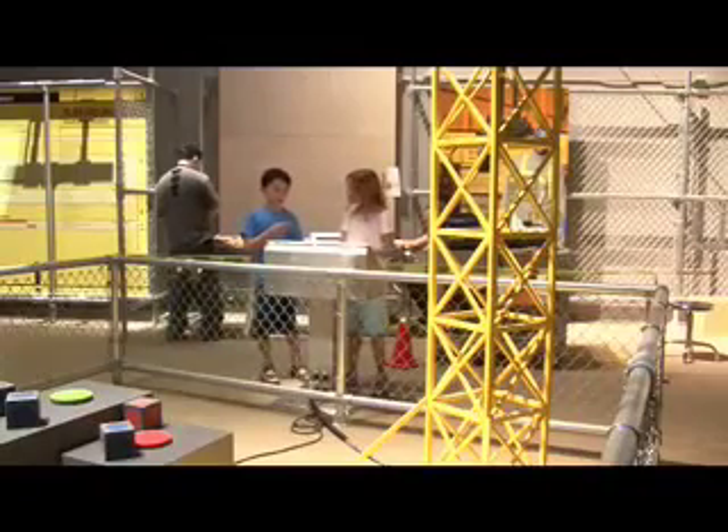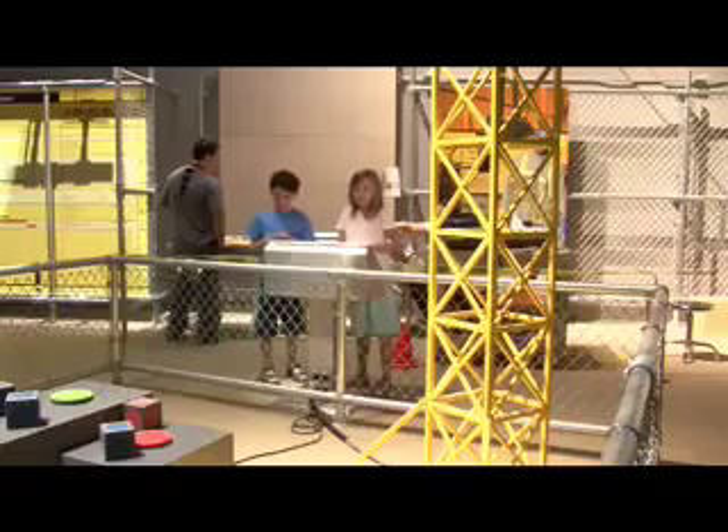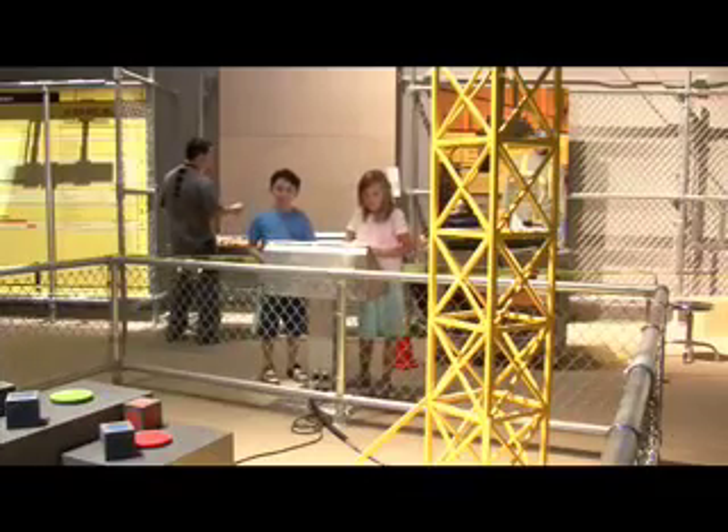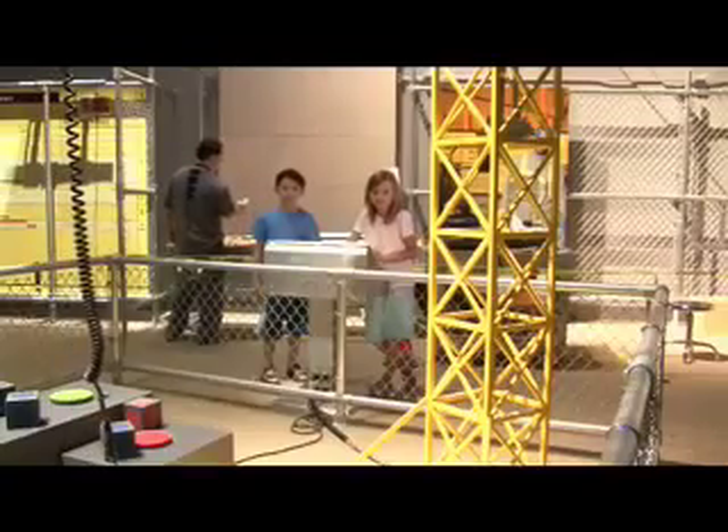Hi, this is my friend Elena. She's checking out the crane exhibit. What you're trying to do is move the crane so that it picks up one of the colorful blocks.